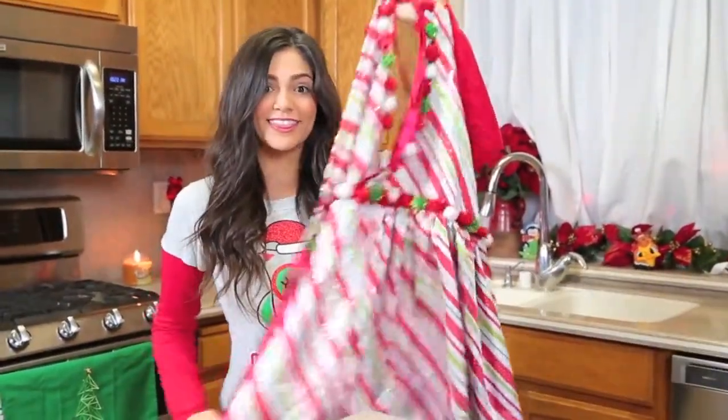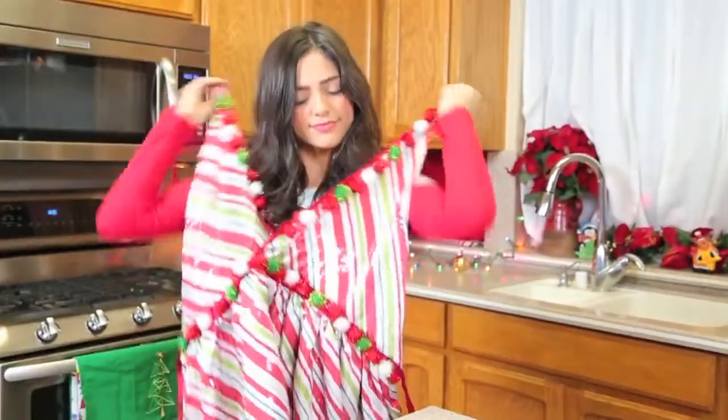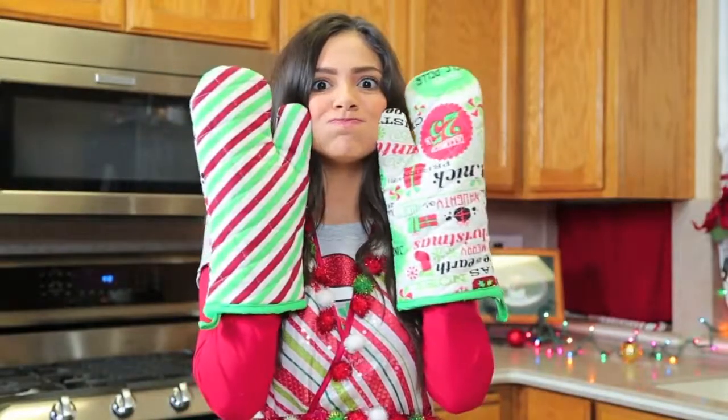This is just an optional step, but before I get started I'm just putting on my sparkly Christmas apron and getting my oven mitts ready.